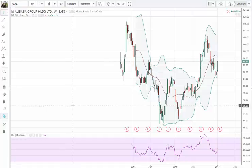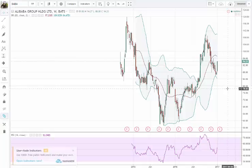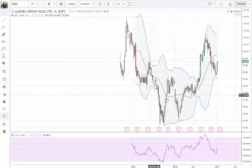Hello everyone, welcome back to another video and another analysis. I'm always looking for opportunity. Today I'm showing you Alibaba — to me it's a stock I've been watching for quite some time. I think it's a strong brand and strong company with a lot of potential in the future, which is why I added it to my watch list. As you can see, it made a really nice move last year.